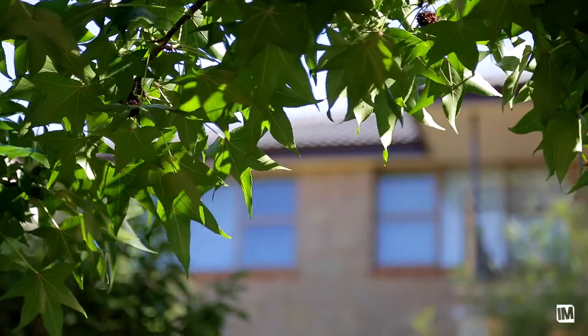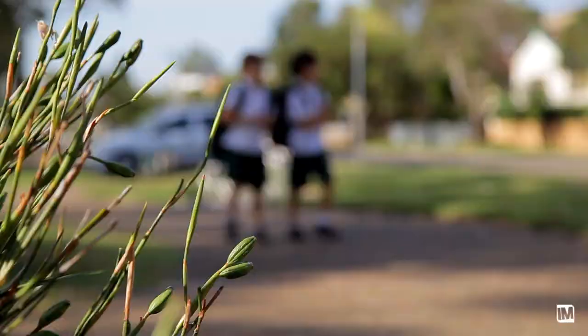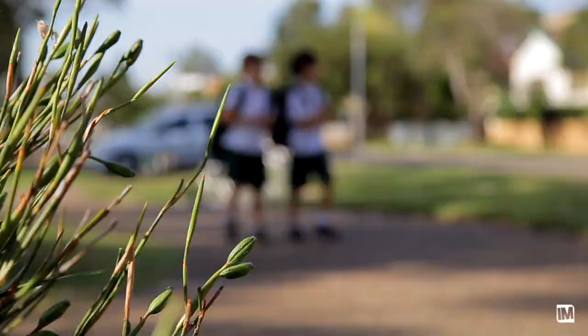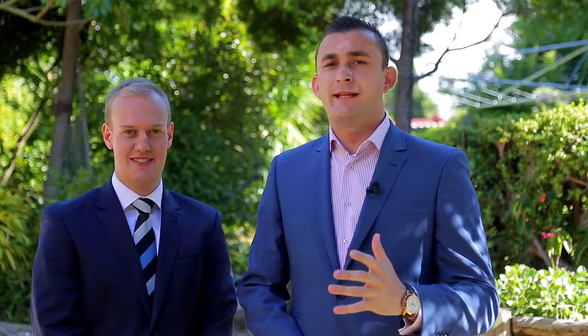Situated on the high side of a quiet cul-de-sac, this unique home demands your immediate attention. From here you're only seconds away from local amenities such as schools, shops and transport. As you can see, the potential here is only limited by your imagination.